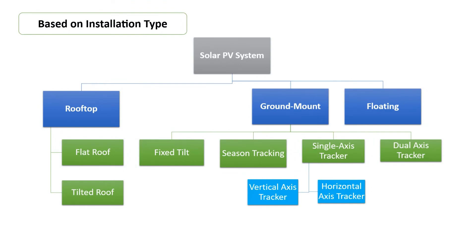In case of ground mount installation, based on the module mounting structure arrangement, there are three types of installation that exist in the current solar PV market: fixed tilt, seasonal tracking, single axis tracker, and dual axis tracker. Further, single axis tracker can be divided into vertical axis tracker and horizontal axis tracker. The same for dual axis trackers will be covered in a separate module.